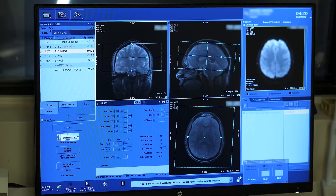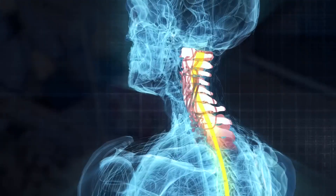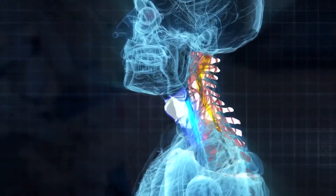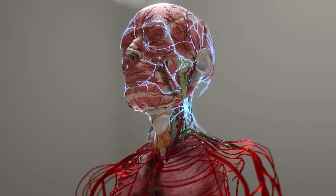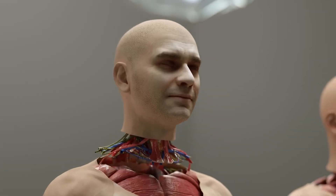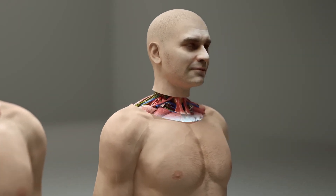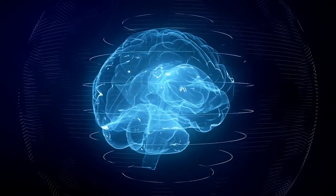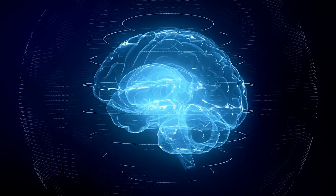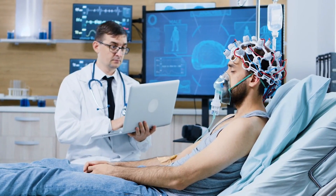Using advanced real-time molecular level imaging systems, BrainBridge carefully separates the heads from the two bodies, with special attention given to preserving the spinal cord and key blood vessels. This step requires ultra-precision surgical instruments to ensure all crucial structures are maintained intact. The separation involves making precise incisions around the neck guided by high-resolution imaging, as even minor mistakes can have catastrophic consequences for the patient's chances of recovery.